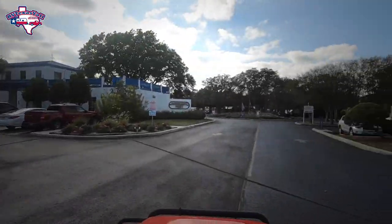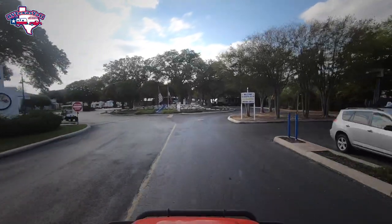Quality RV Resorts purchased this park a little over a year ago, and we're going to show you some of the changes they've made. This is the second time we've done a video on this park, but it has changed. We love this place, so we're going to show you around.